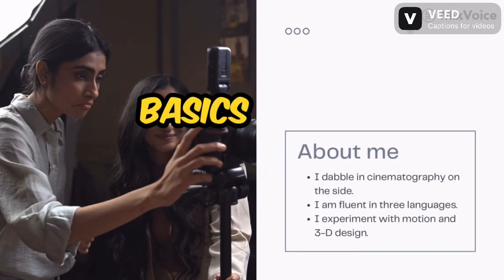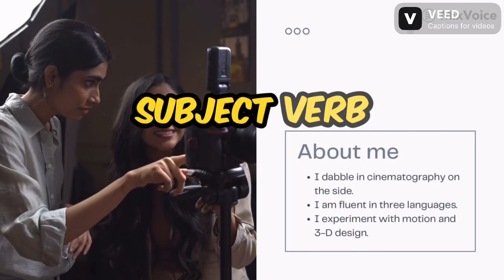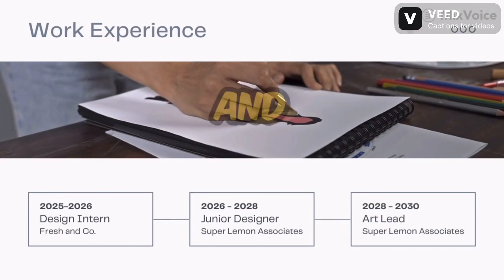Grammar. Befriend the basics. Start by brushing up on fundamental grammar rules, like subject-verb agreement, comma usage, and pronoun tense. Numerous online resources and grammar guides offer clear explanations and examples.